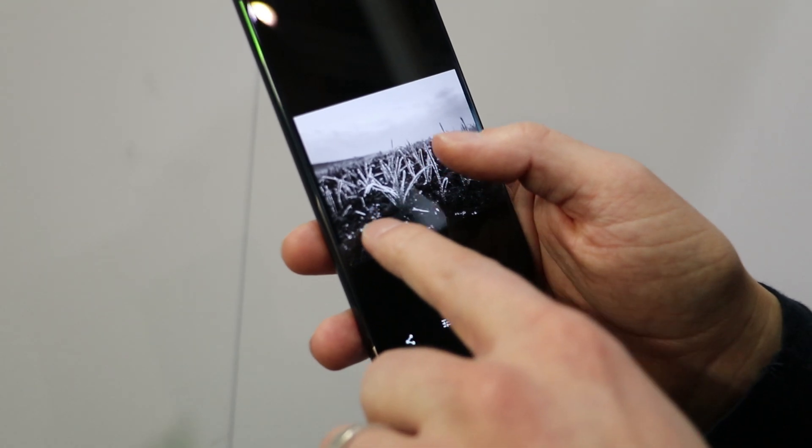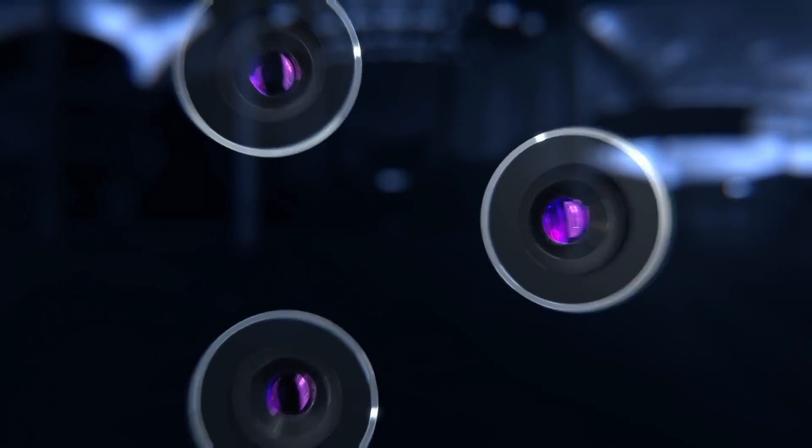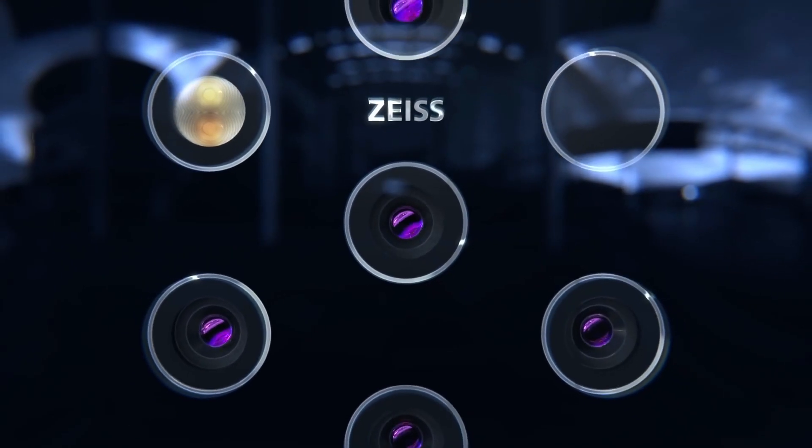While it would be nice to see different focal lengths in the future, the Nokia 9 PureView makes us really excited for the mobile photography of the future. Reporting from MWC 2019 for MobileGeeks.